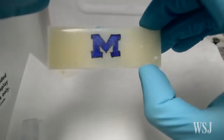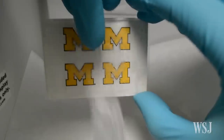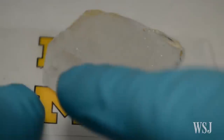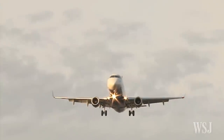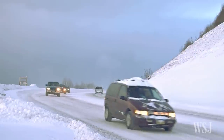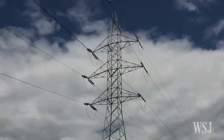Engineers at the University of Michigan have developed new durable surface coatings they say can repel ice for several months in wintry conditions. Their invention would help ensure that everyday machinery such as airplanes, cars, ships, and power lines operate properly and safely in the cold winter months, they say.